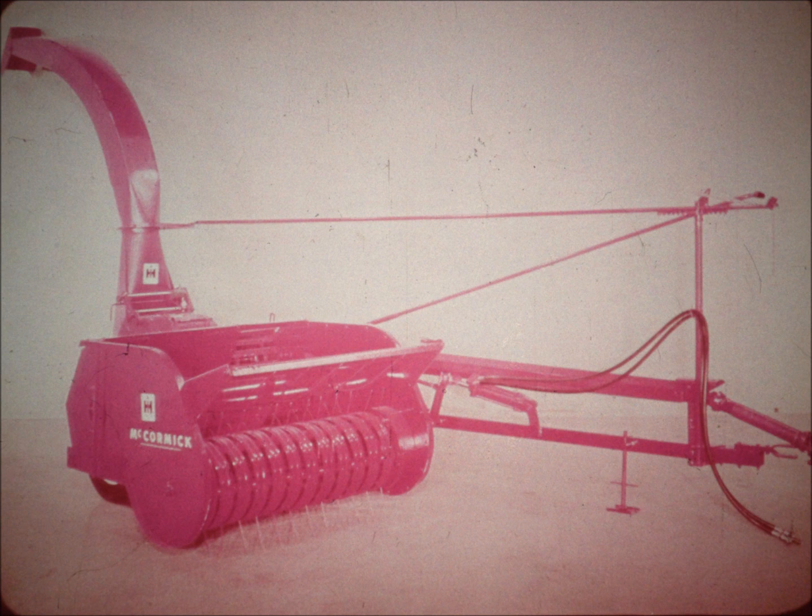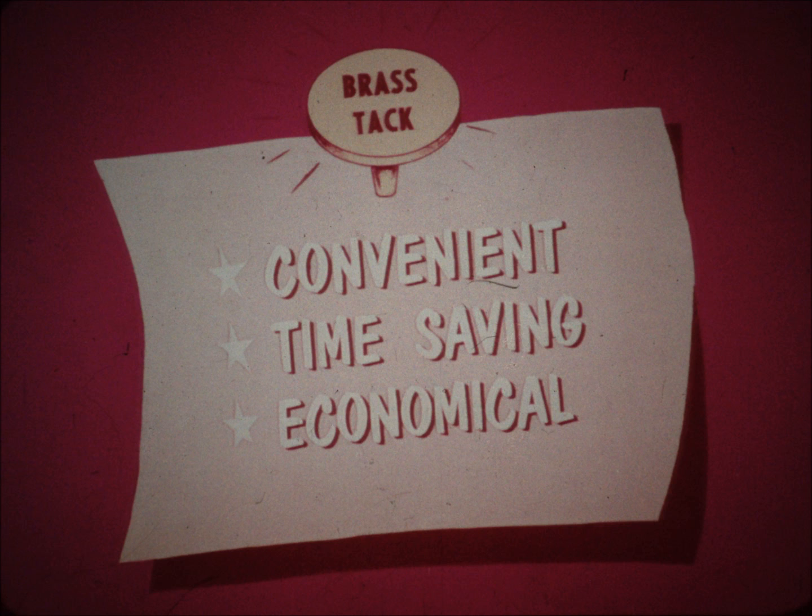The windrow or hay pickup unit has a wide 54-inch pickup with power driven continuous pull-in feeding. With it, the heaviest windrows are quickly compressed and fed directly to the aprons. Yes, in every way, the number 15 harvester has big capacity — but it also has brass tack features that are so convenient, time-saving and economical, it's the ideal harvester for all kinds of jobs, both big and small.